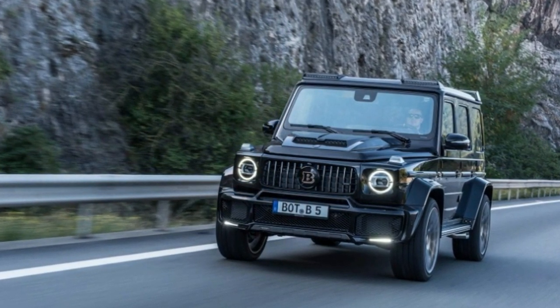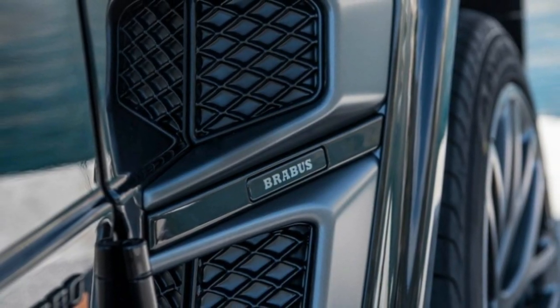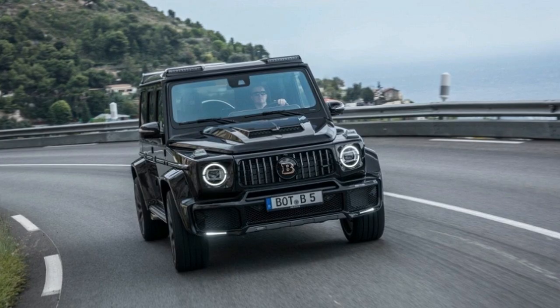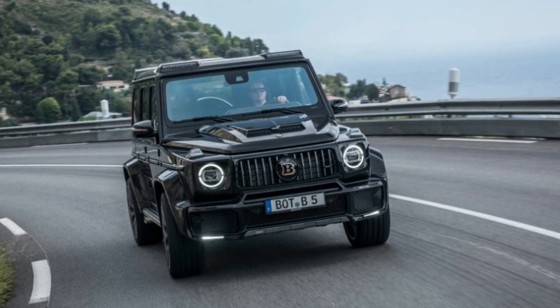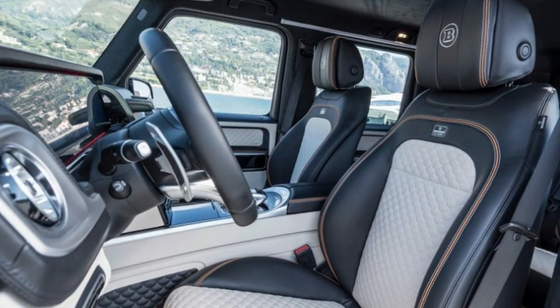BroBus will let owners customize the colors and interior materials to their hearts' content, assuming your pockets are as deep as the limitless number of options. Speaking of money, there is no price for the 700 Widest R yet. That being said, if you have to ask, it's probably too much.